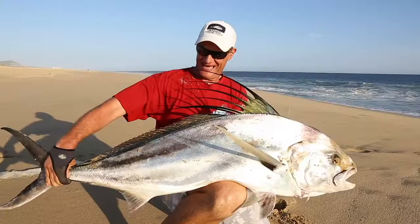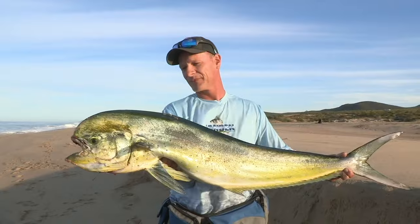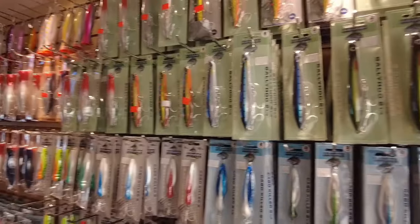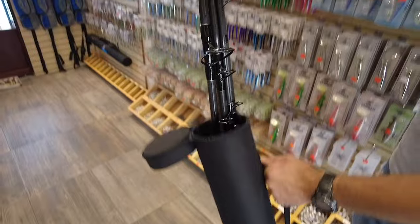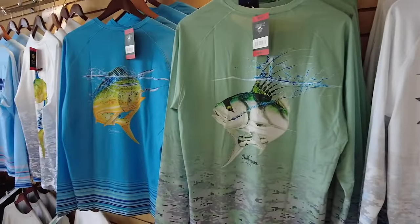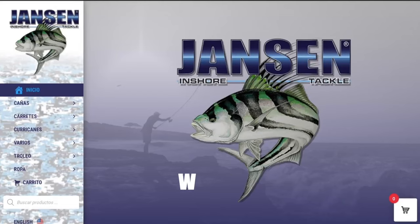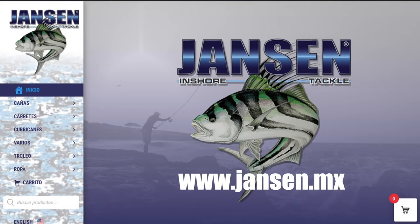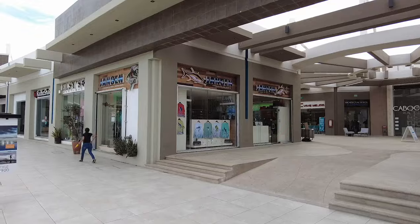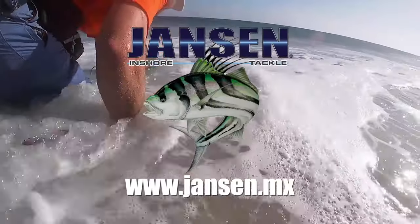Janssen Inshore Tackle. If you're after a giant roosterfish, tackle-busting snapper, or trophy Dorado from shore, Janssen has the best selection of surf fishing gear for the traveling angler — from unique lure designs to multiple-piece travel rods. Steven Janssen's art is now available on a full line of UV protective shirts that will keep you cool during the toughest battle. Check them out online at Janssen.mx or visit any of their retail stores in Los Cabos. Janssen: salt water performance gear and apparel since 1996.